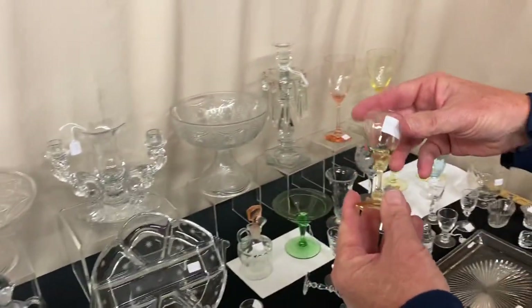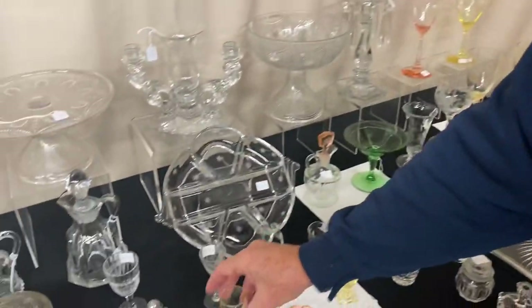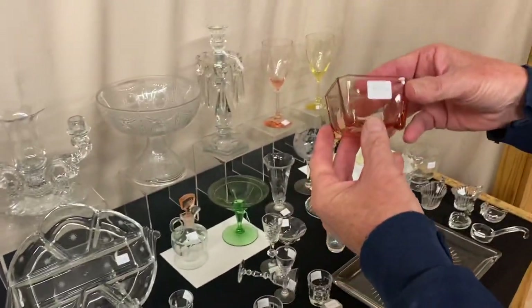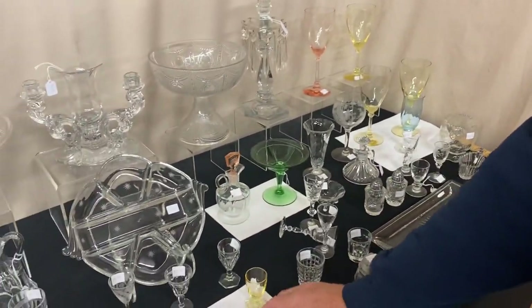Another colored one is Old Dominion cordial in Sahara and it's $65. Oakleaf Flamingo Coaster, $15, only one available. We have two Octagon frozen desserts at $15 a piece in Flamingo — you can take one or both of them.